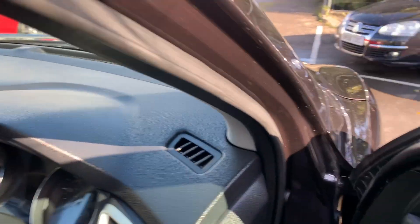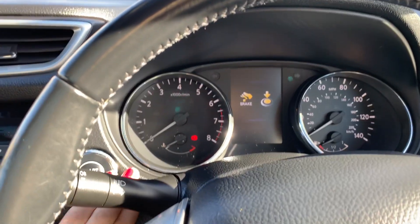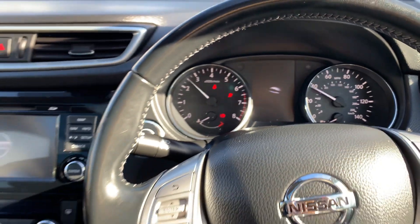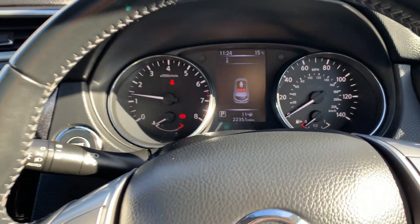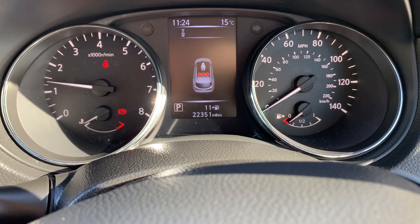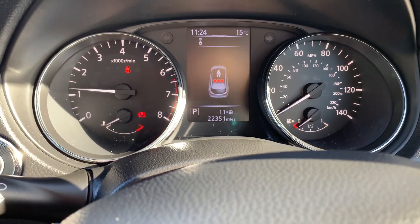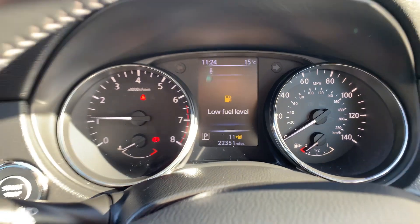If we get inside and start it up, we can see that this vehicle is on 22,351 miles, which is excellent for a car this age. You don't come across many that are still on a low mileage like that.